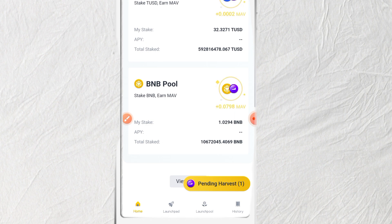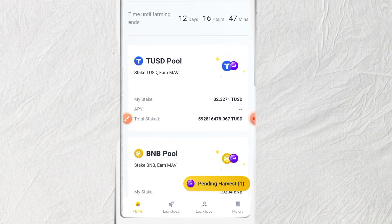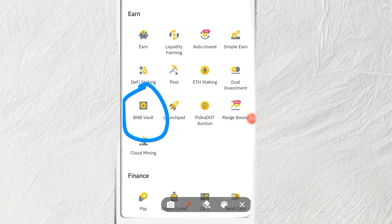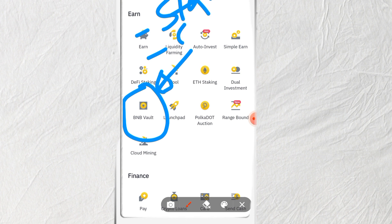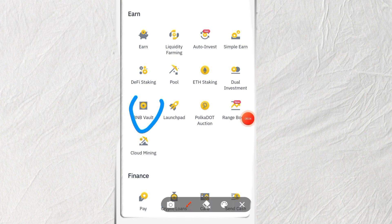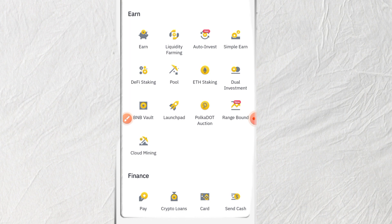For BNB holders, there is also something called the BNB Vault. Staking BNB in the BNB Vault means your BNB is used in many different ways — it counts as your stake for every Launchpad event and you also earn a daily percentage on the BNB you have put in the vault. So ladies and gentlemen, if you're a BNB holder you have many ways to earn free cryptocurrencies on Binance.